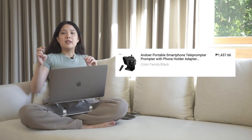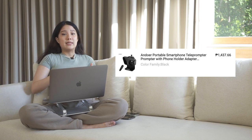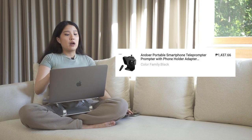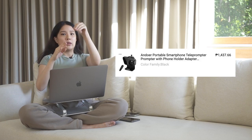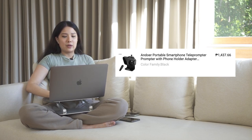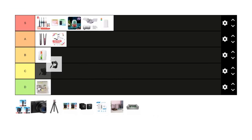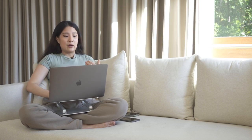Next is the Andor portable smartphone teleprompter — introduced to me by a teacher at school who uses it for videos. You put your phone in, the text rolls down via an app, and it acts as a teleprompter so you can read your lines while the camera is in line with it. It's ₱1,437 and I think it's a little pricey for what it is — could be around ₱500 and still work. I'd give it a B. It works well, I'm just not happy with the price.